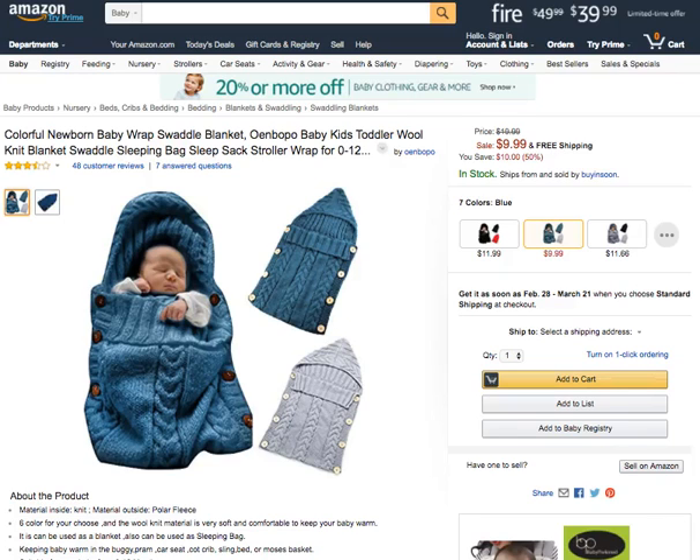Hi, today we're going to talk about the Colorful Newborn Baby Wrap Swaddle Blanket. It comes in blue and gray as well. The inside material is knit and the outside is polar fleece.